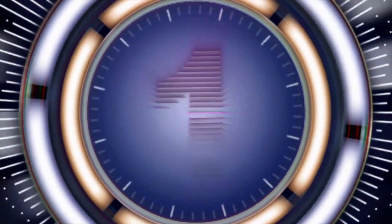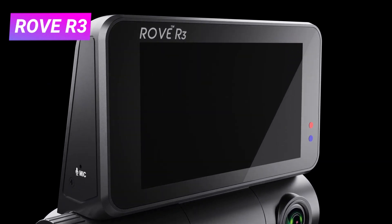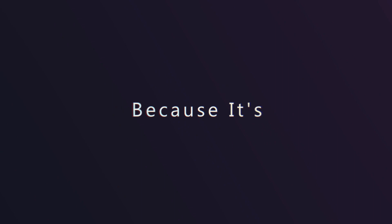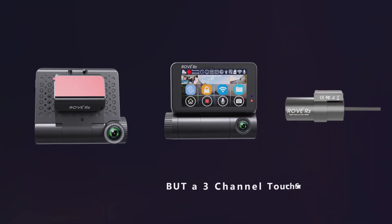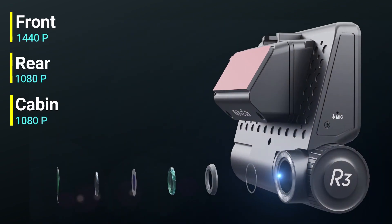Number 1: The Rove R3, your 3-channel witness for the road. Experience complete peace of mind on the road with the Rove R3 dash cam. This feature-packed camera captures everything with its triple-channel recording system, covering the front, rear, and even the cabin in crisp 1440p, 1080p, and 1080p resolution.